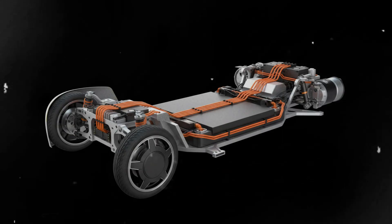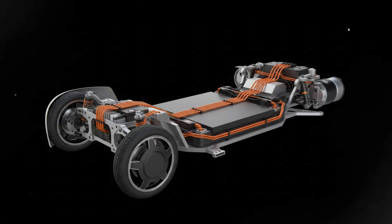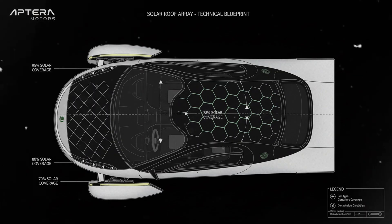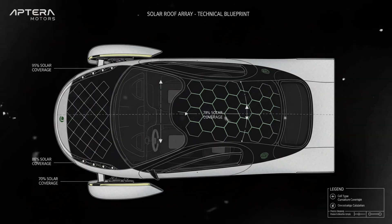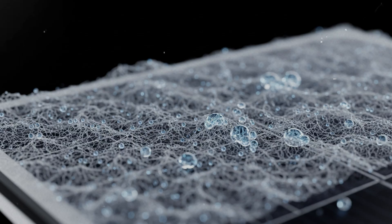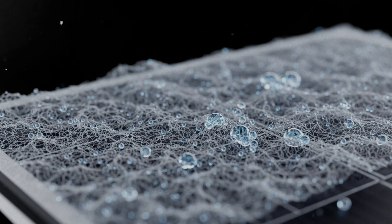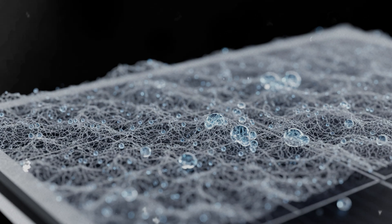But here's the key insight: Aptera probably isn't going to fight hard for the older application. Their newer, stronger filing appears strategically designed to replace the initial attempt. Once you read the patent itself, a fascinating picture emerges. You see exactly what problems Aptera is trying to solve, how deeply they've studied environmental stress, and how many failure modes they've accounted for.